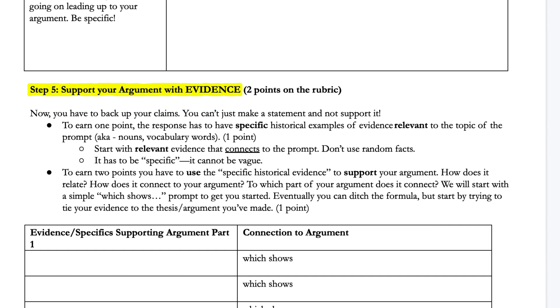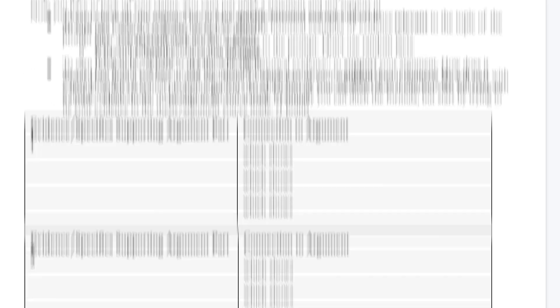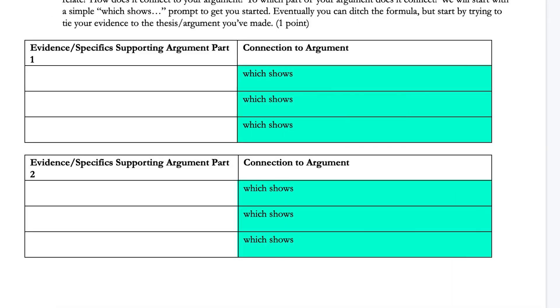And then step five is to create the structure of your argument with evidence. The main differentiator between students who earn one point or two points in the evidence section is whether they merely describe the evidence or use it to support their argument. This little formula is going to help them support their argument with evidence. They've already composed their argument in the thesis, and now they just need to brainstorm actual vocabulary words that are going to help them support that argument. In order to support it, they need to define the term, and then start the next phrase or sentence with 'which shows' or 'this shows' — that phrase forces them to demonstrate how the evidence supports their argument, and they'll be on their way to earning full points.